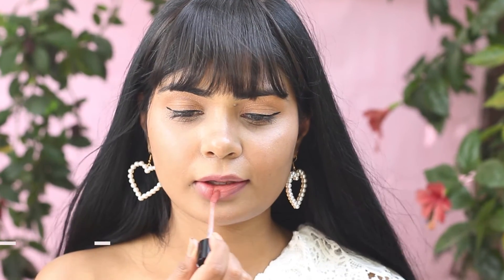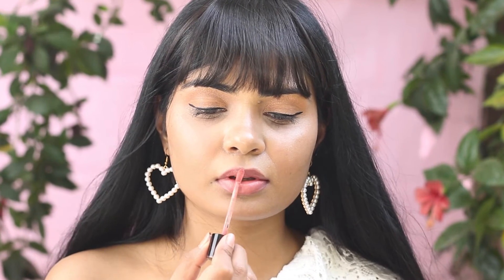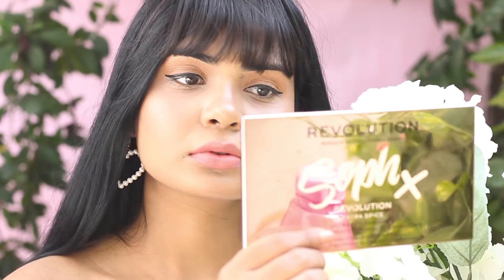This shade is definitely for fairer skin types and it's called Nudist Peach — as the name suggests, it's a peachy nude shade. I had to apply it a few times to get the full opaque color. One slight warning: these lipsticks are ever so slightly sticky, but I wear liquid lipsticks all the time so I don't mind, especially for the price.